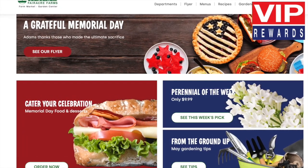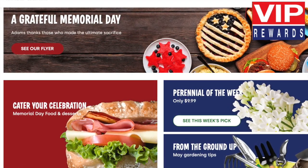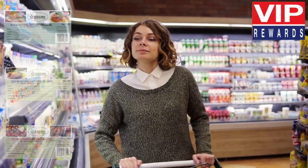At Adams Fair Acre Farms, you are a VIP and now you can earn VIP rewards. The more you shop, the more you earn and save.